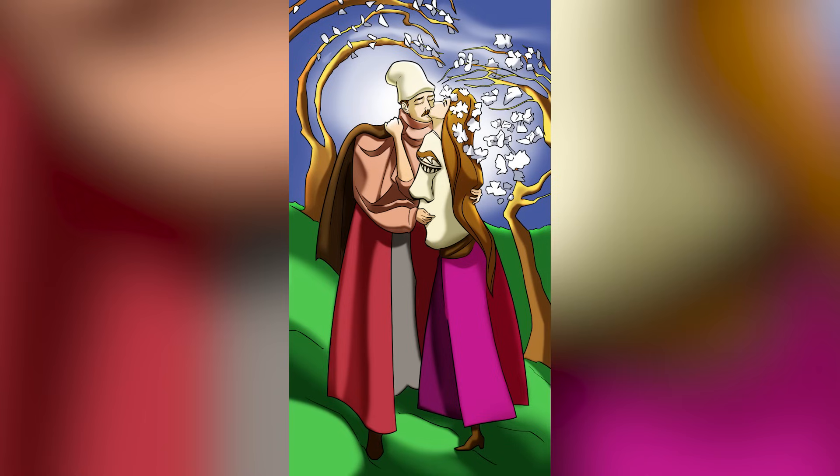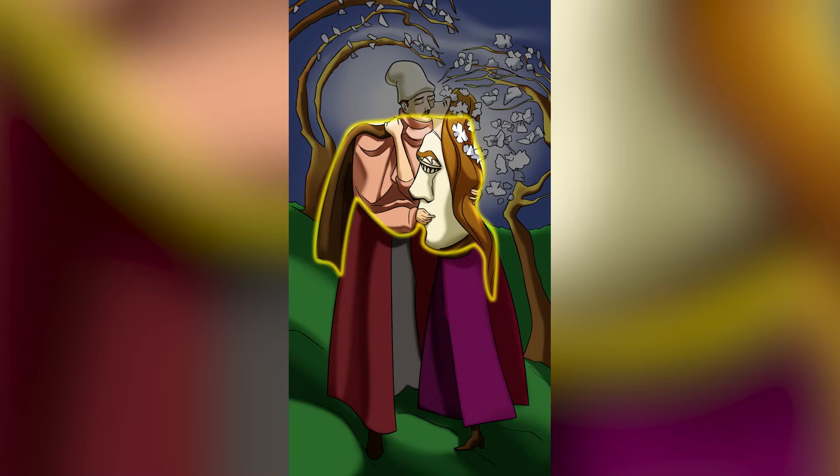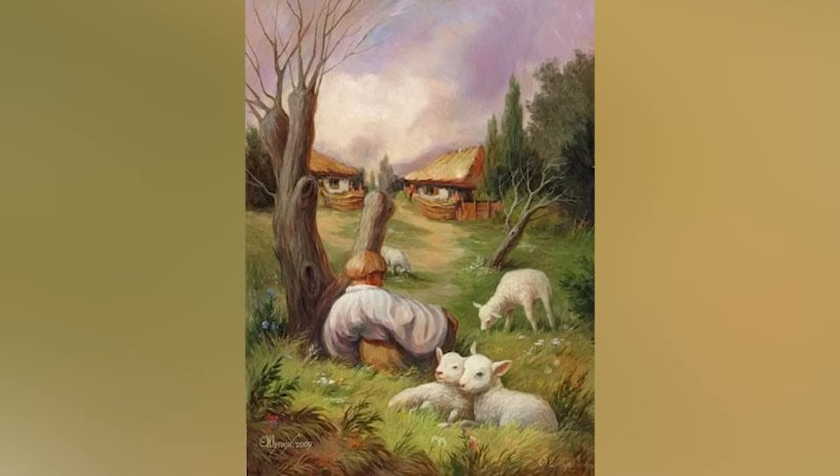You can clearly see the man and the lady kissing, but there are actually two other faces hidden inside this image, created by their clothes and their hands. Did you see this?